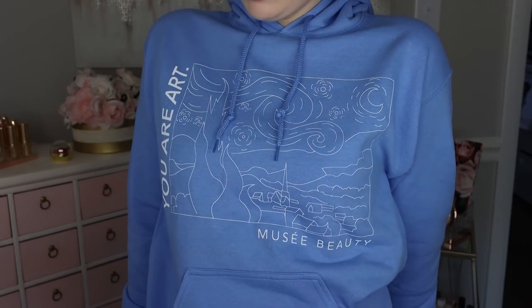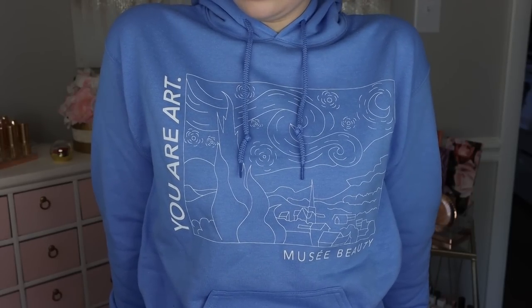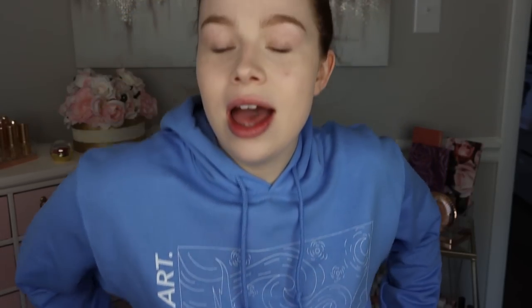Most of this is going to be first impressions. I've got three new products to try out from them today and they all look really really stunning. So if you're not familiar with Musee Beauty, they are an indie brand that really focuses on being inspired by art. I really love their aesthetic. I actually received the hoodie that I'm wearing right now — it says Musee Beauty, 'you are art,' and it's this really beautiful soft blue color.